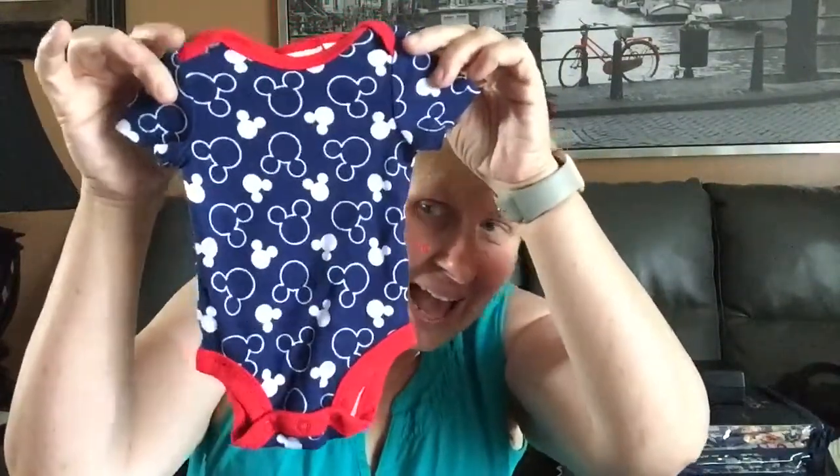I did buy some stuff for the grandkids, and I just have to show you this one because it's tiny. It's a little Mickey Mouse onesie for the baby that should be here any minute.